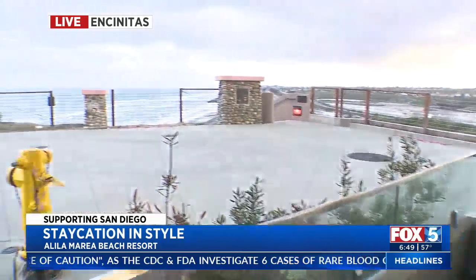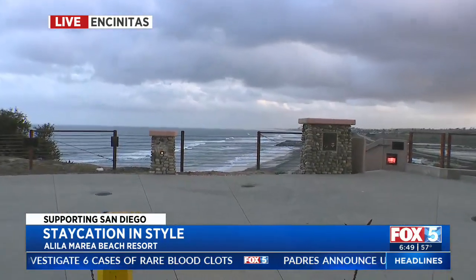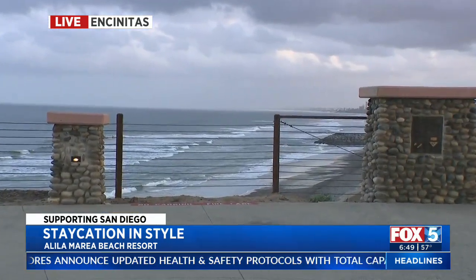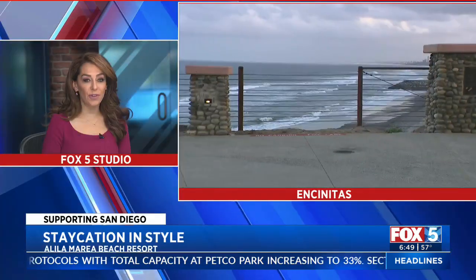It is gorgeous out here this morning. It is just like the sun is finally popping. We had that rainy day yesterday and I was so glad that we got the sun this morning and this gorgeous view of the ocean. Good morning, San Diego. Rise and shine, sleepy head. Grab your coffee. It is beautiful.